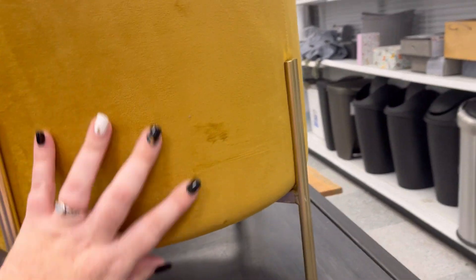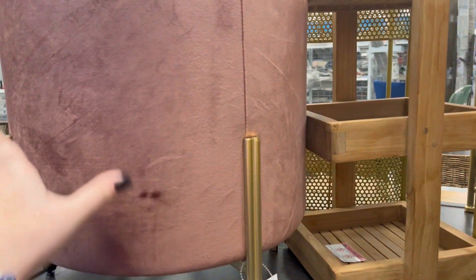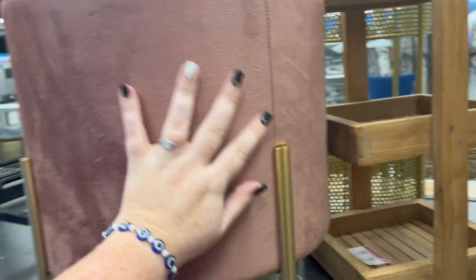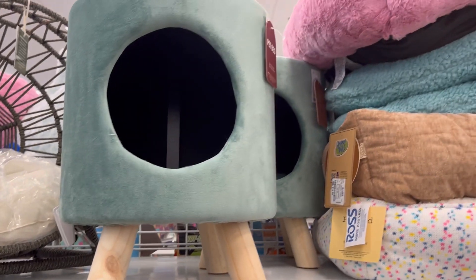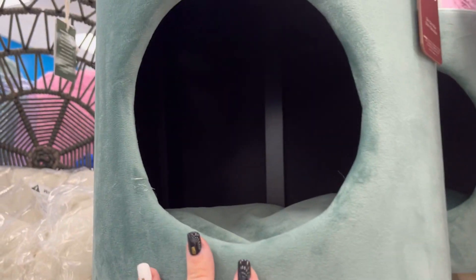I love these stools right here — are these footrests? I think they're around $35. What a beautiful mustard color, and this rose color. They have one similar to that but it's a pet bed, and this one's $25.